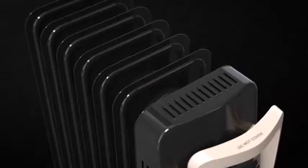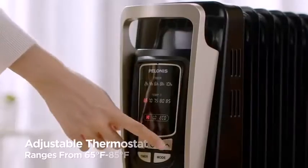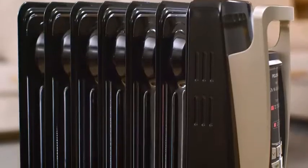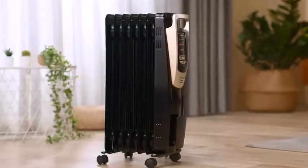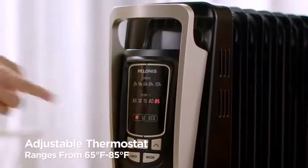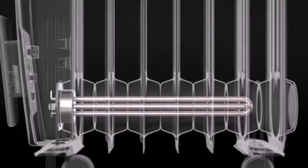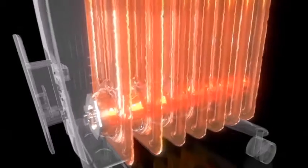This oil-filled radiator does not use a fan to push hot air out, making it virtually silent to run. The only noise you are likely to hear is an occasional click of the thermostat.